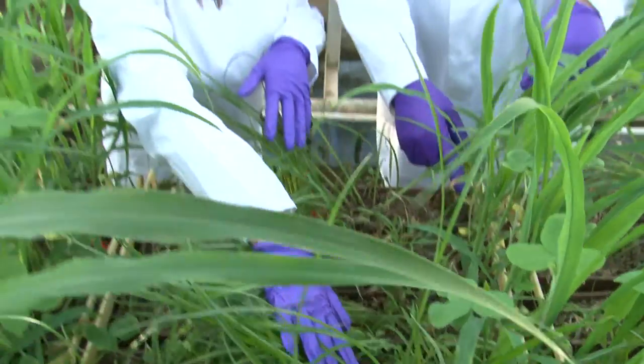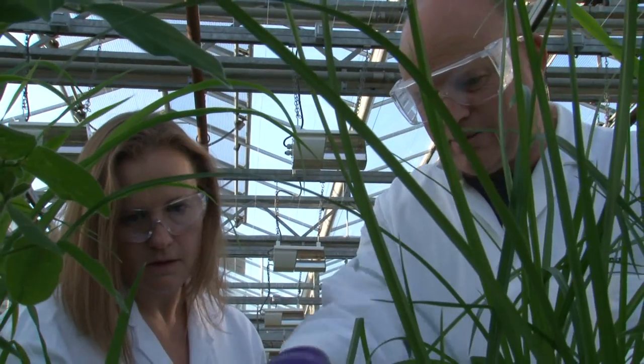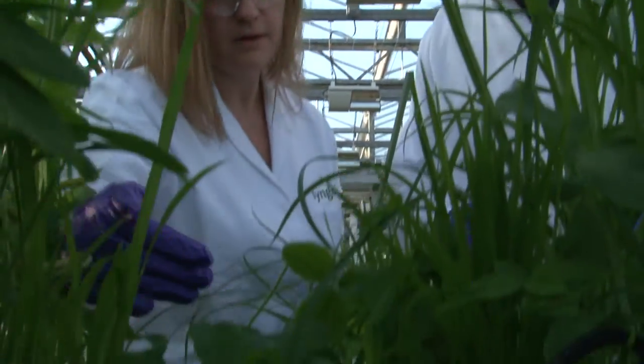We test the effectiveness of our compounds by testing them here in the glasshouse. We look at the effect that they have on plants — both weeds and crops. To start with, we look at very small plants, and then gradually, if a compound is looking promising, we progress through to looking at bigger plants such as these, and ultimately we'll take the compound and test it in the field.